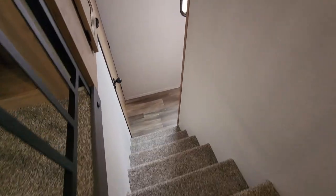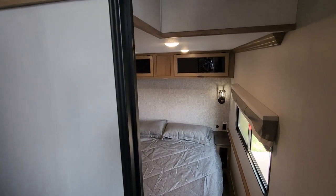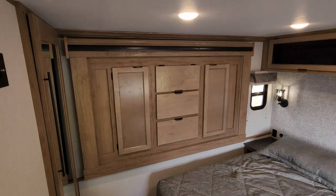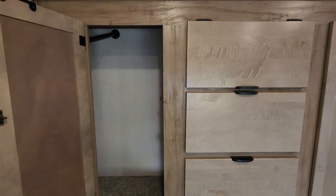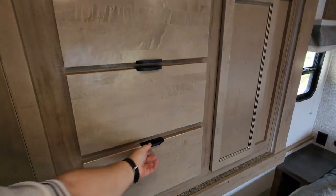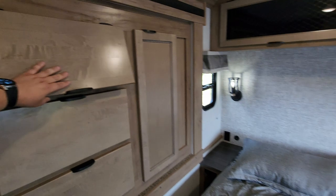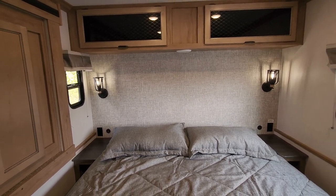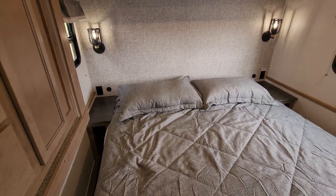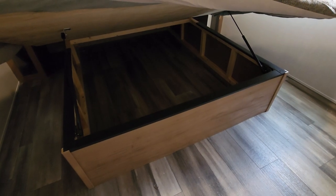Going back down the stairs, we have the master bedroom down here. There's another slide out right there. This area is going to have a little hanging closet area on each side, and then you have a couple drawers. This just flips up for some storage, and there's more storage above the bed. There's even an AC duct that comes down there, a couple decorative lights, electric outlets, and USB charger ports. You have end tables on each side with some storage, and the bed will raise up — there's quite a bit of storage underneath there as well.